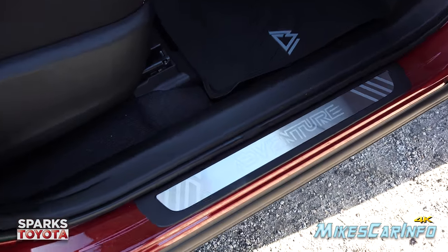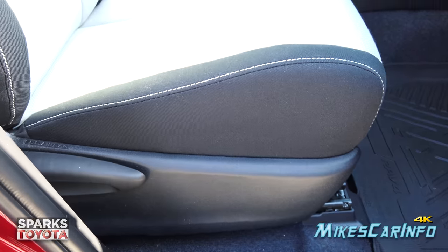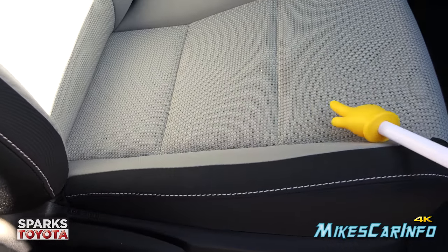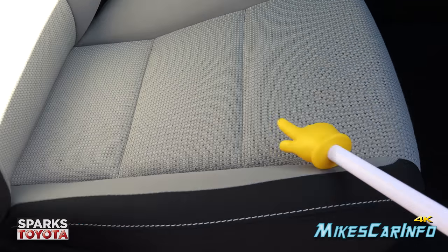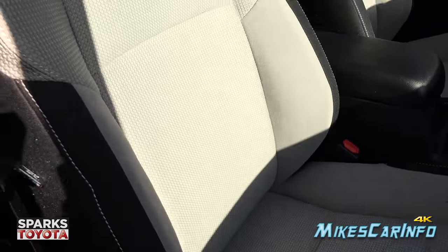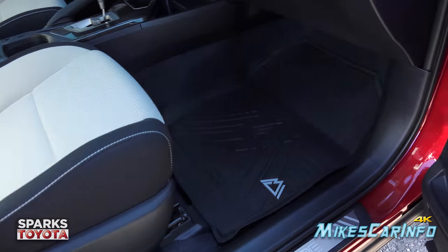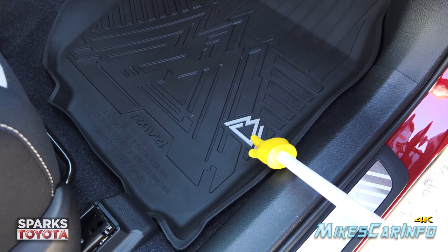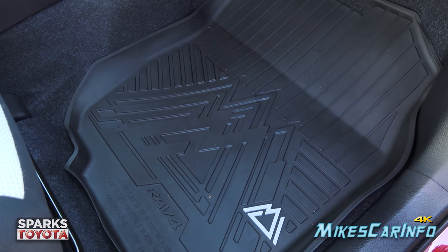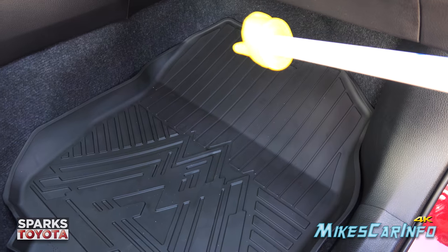Check it out — there's an Adventure sill plate in the threshold, which is a nice touch. The seats are manually adjusted cloth with contrast stitching. The center portion is a light gray with textured fabric in the center and smoother microfiber-type material on the ends. The floor mats have a little mountain symbol for the Adventure package and are rubber slush mats that contour in perfectly. There's also plenty of legroom with very little tapering.